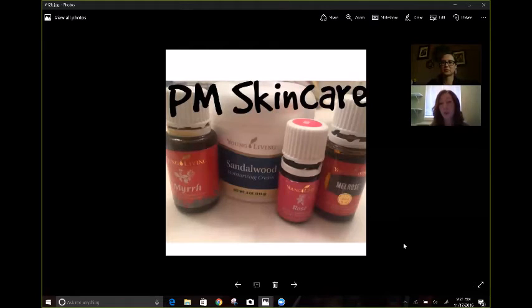My favorite moisturizer right now — I'm addicted to the sandalwood moisturizer cream. I've tried all the moisturizer creams that Young Living has. The great thing about sandalwood moisturizer cream is it is thicker, so it's great for nighttime.